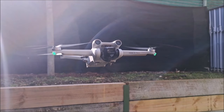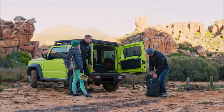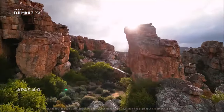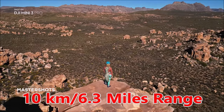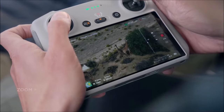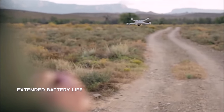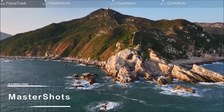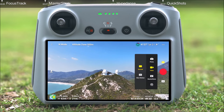The 720p live feed works from up to 10 kilometers away while using powerful anti-interference technology. We can't talk about the height limit, but it can go very high — check YouTube for tests. When the battery runs low, it automatically initiates return to home. It returns to within half a meter of where you launched it unless you tell it to land where it is.